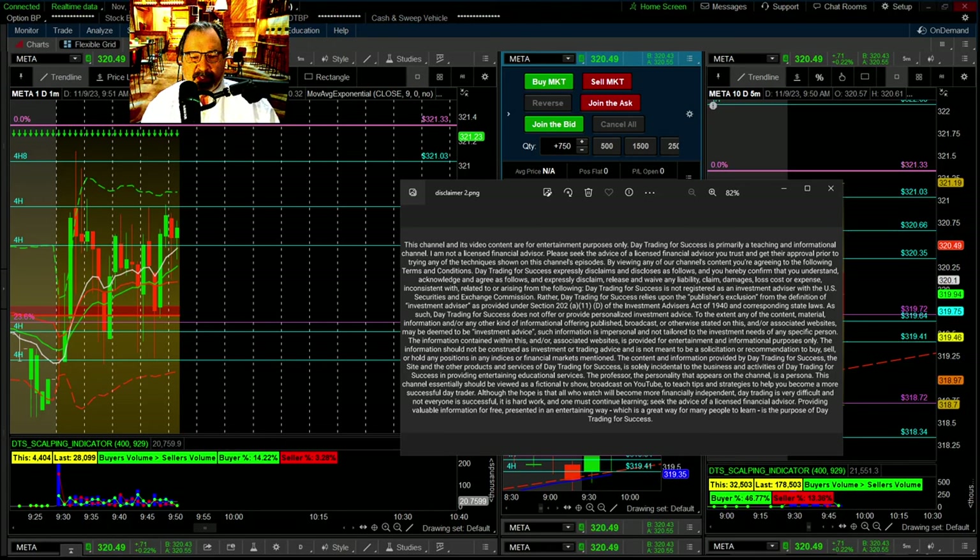Hey, good morning everybody. This is the professor with Day Trading for Success. We are going to be trading the RV strategy today, starting at 10 o'clock in about nine minutes. Please read this disclaimer — we are not licensed financial advisors, so make sure you pause and read that.